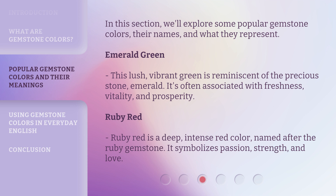Ruby Red is a deep, intense red color, named after the ruby gemstone. It symbolizes passion, strength, and love.